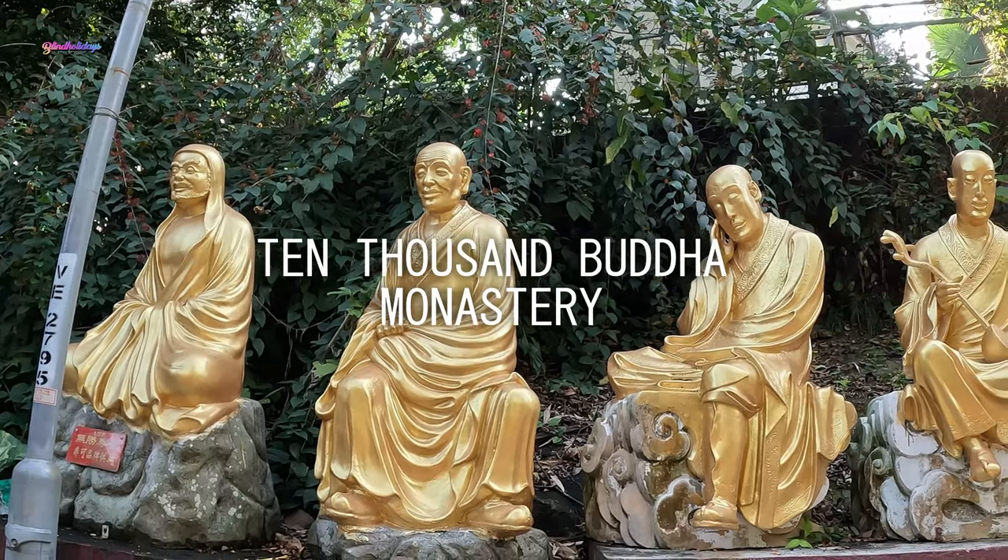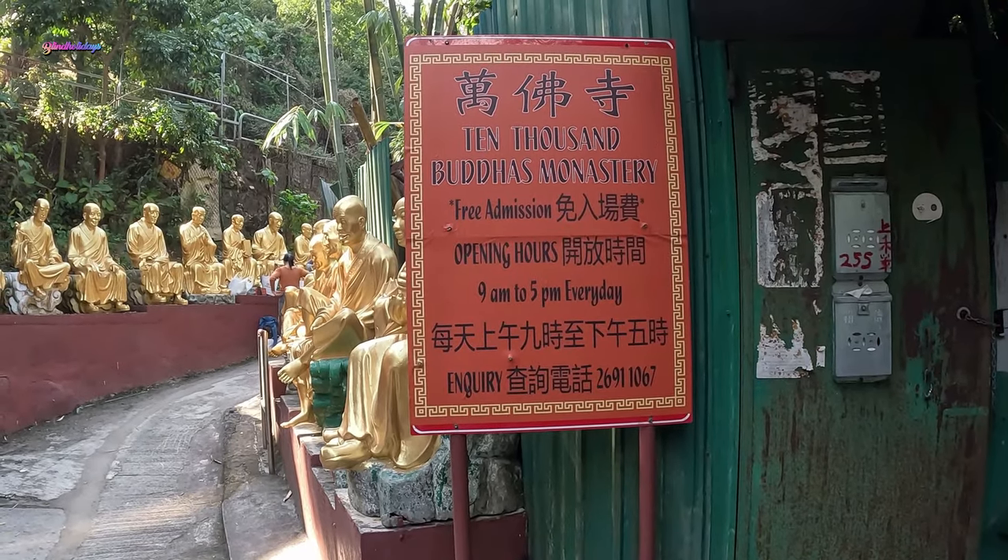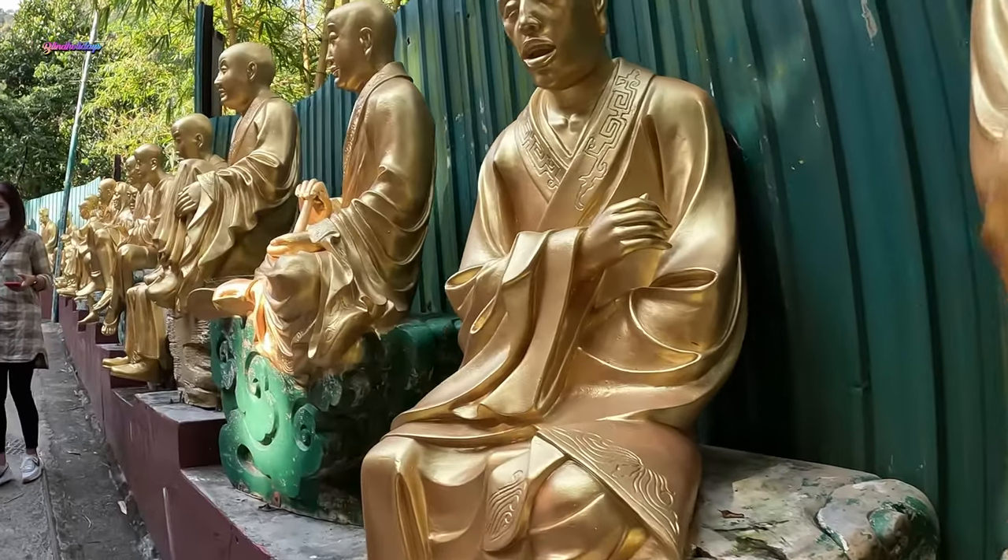Next, you can visit the 10,000 Buddha Monastery in Shatin area, which is just a few metro train stops away from Wong Tai Sin temple.